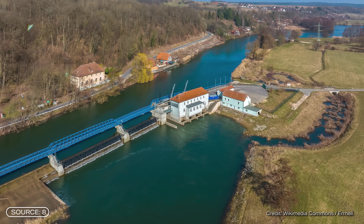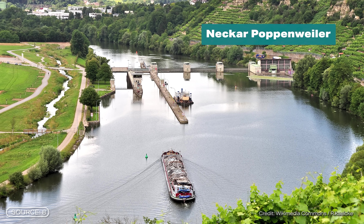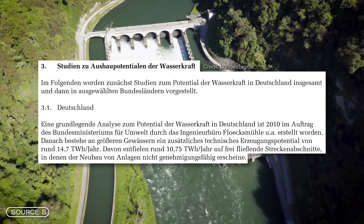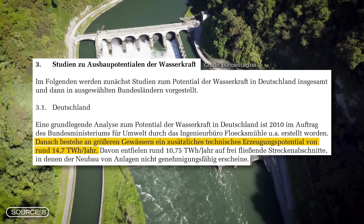But here's the catch: the potential is almost exhausted. Further expansion is practically impossible. Most suitable rivers are already being used, and new construction projects are hardly possible for environmental reasons. In general, many players largely agree — the era of new large-scale hydropower plants in many countries is coming to an end. Does this mean that hydropower is a thing of the past?